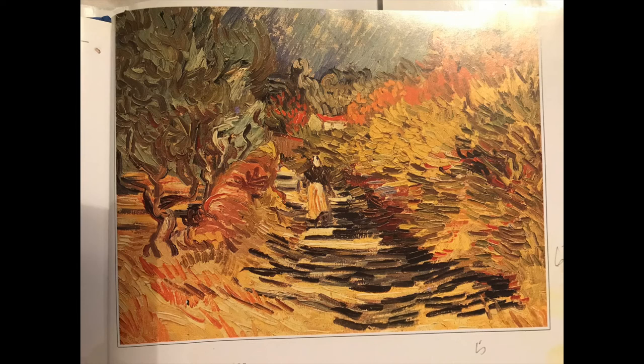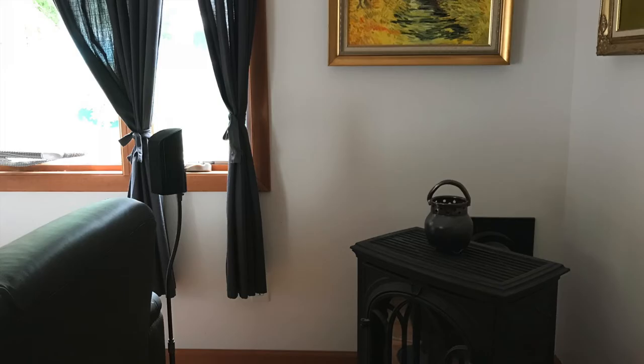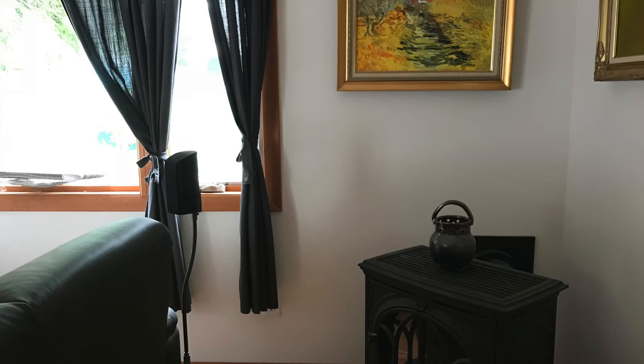The original is in the permanent collection of the Kasama Nichido Museum of Art in Japan. My version is proudly displayed in our family room, enjoyed by a captive viewer every day.